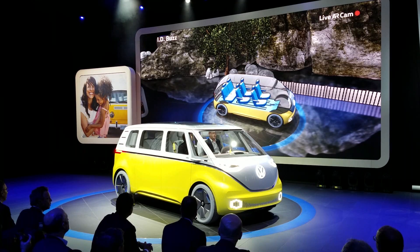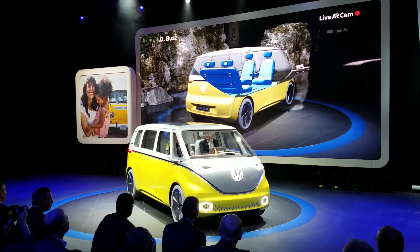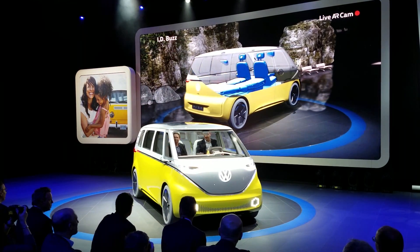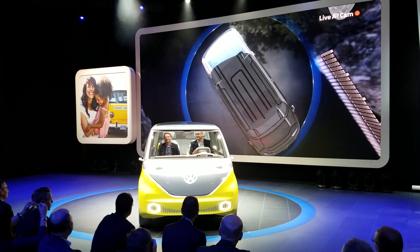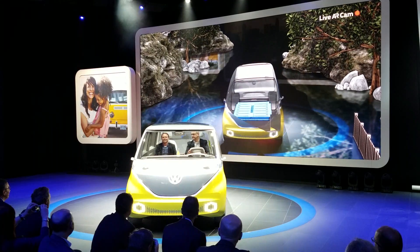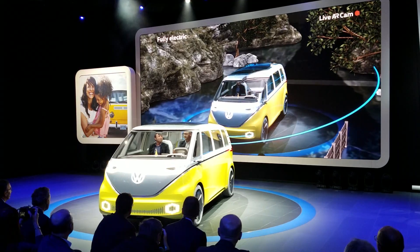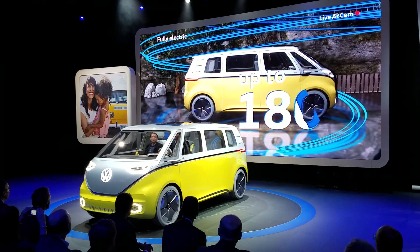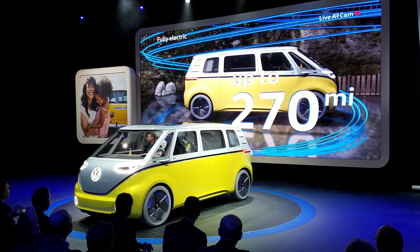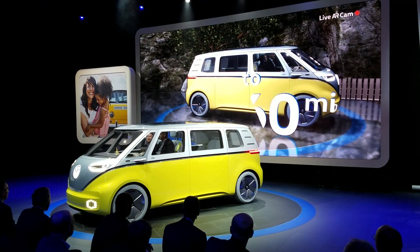This van is a mobile living room for up to eight people. You can talk, play, read, watch movies, whatever you prefer — even sleep. ID.Buzz is fully electric with batteries on the floor. Two motors at the front and rear axle offer all-wheel drive and 275 kilowatts for full-on driving fun. No restrictions to the route, with a range of 270 miles.